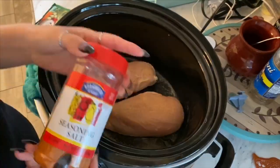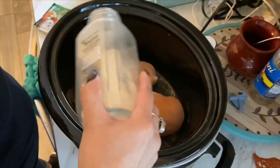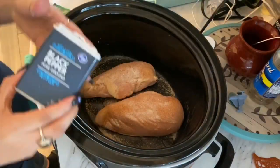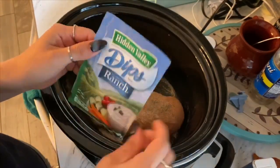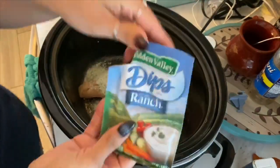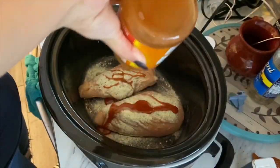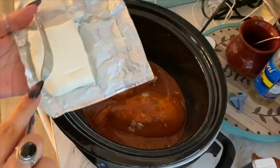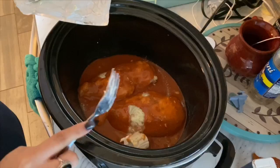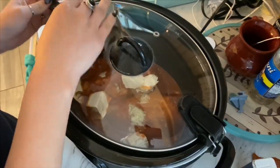You can use it for lettuce wraps or hamburger buns like I did. I'm using garlic powder, black pepper, onion powder, and a ranch packet for flavor, plus a little seasoning salt — very little since the ranch packet already has a lot of salt. I didn't add any extra liquid because chicken breast usually releases moisture. I used about half the ranch packet and Frank's Red Hot sauce — the wings flavor — and I think I used almost a whole bottle. I also used half a block of cream cheese and let it cook on low for about three hours.